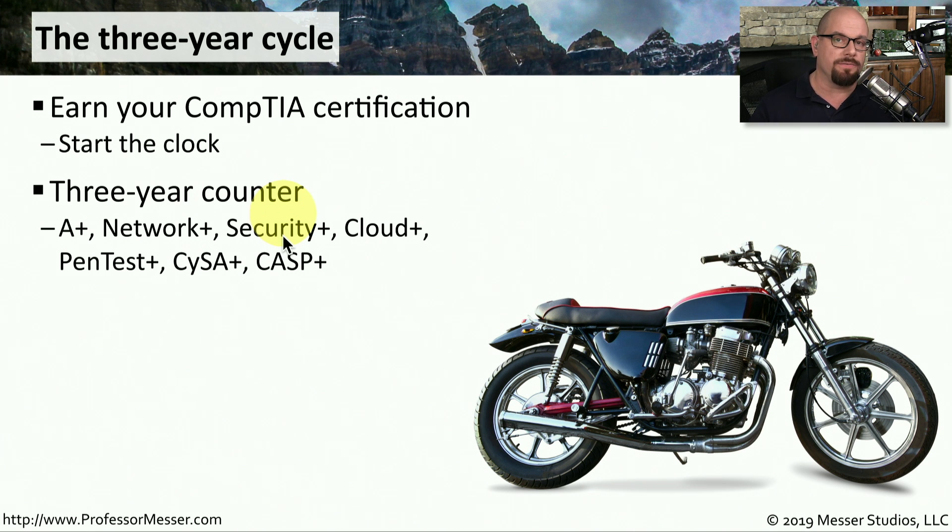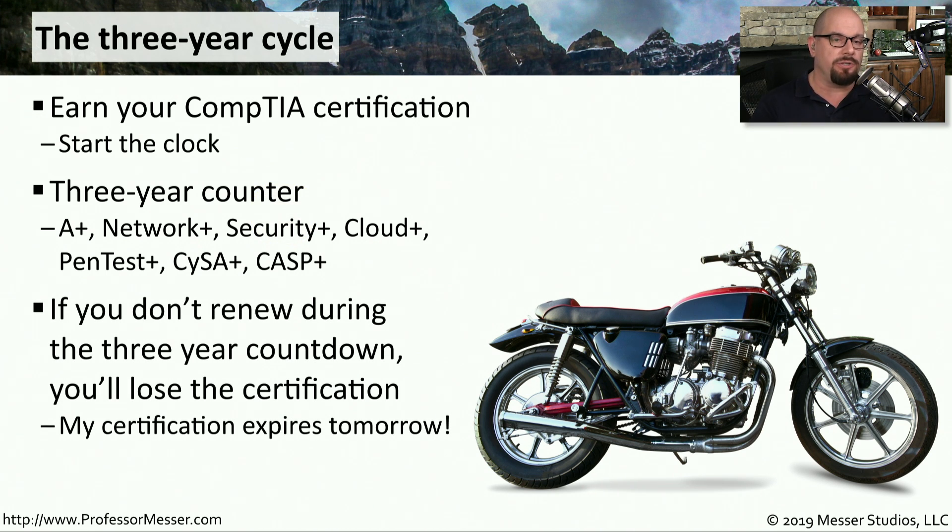The problem, of course, is that if you don't renew this certification during that three-year period, you lose the certification completely. And the only way to regain that certification is to go through the entire testing process again — and nobody wants to do that. I have had people visit my website and tell me that their certification is going to expire tomorrow and they would like to renew it. What options do they have?